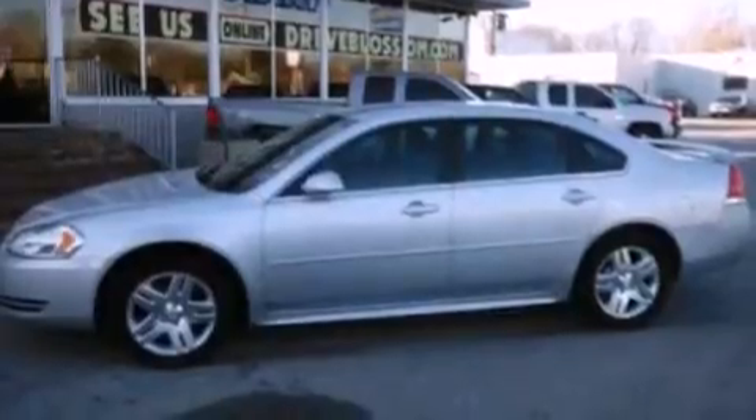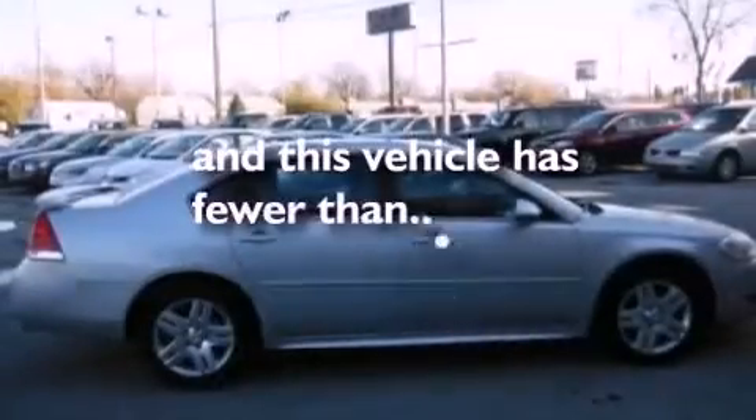Features include a leather dash, aluminum wheels, traction control and stability control systems, a CD player, variable valve timing, a four-wheel independent suspension, an engine immobilizer theft deterrent system, dusk sensing headlights, air conditioning, and this vehicle has less than 34,000 miles.